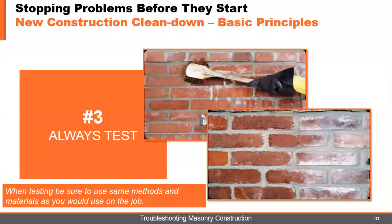PROSICO believes in testing. Test, test, and more testing. If you're not testing, you're guessing. When testing, be sure to use the same methods and materials as you would use on the job — if you don't, it's not a good test. Use the same dilution rate, the same rinsing methods, the same pre-wet methods — everything the same. If you're going to use a pressure rinse, use a pressure rinse.